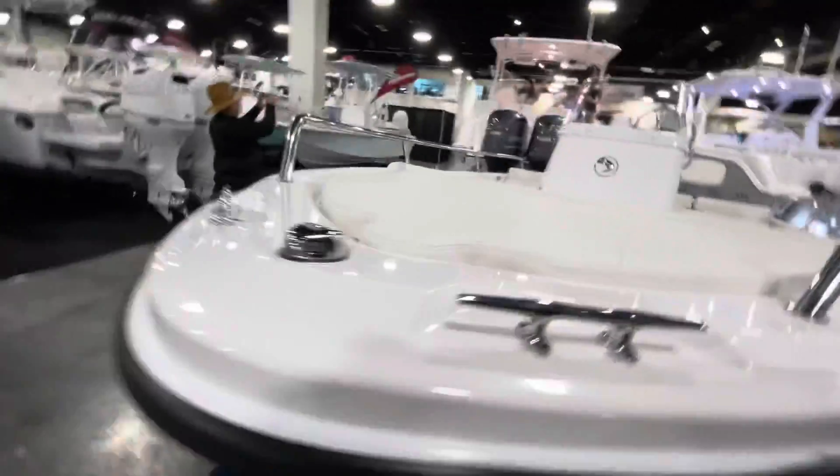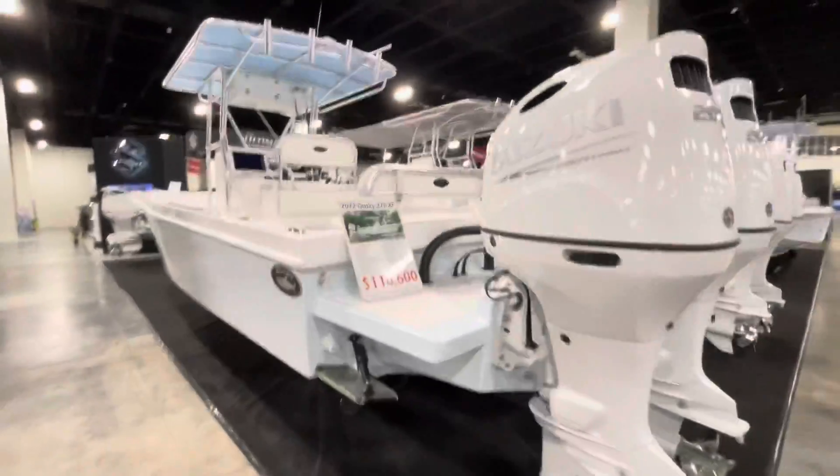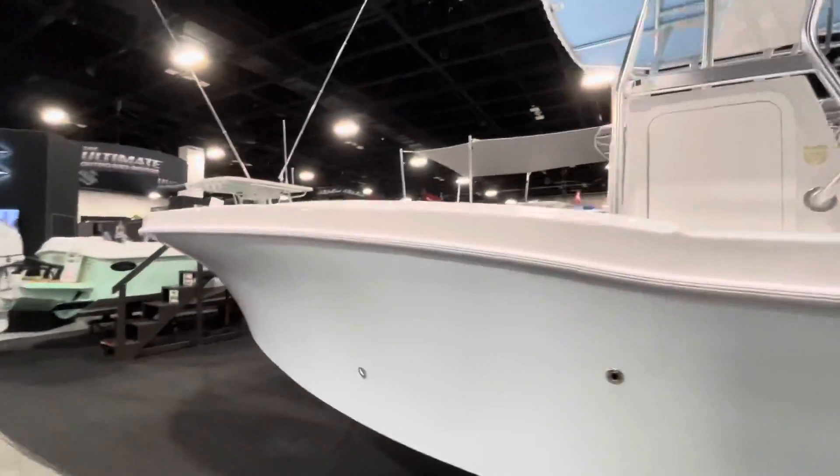Very simple, very basic, beautiful little boat — versus this $116,000 Dusky. We actually went on a Dusky in the Bahamas.